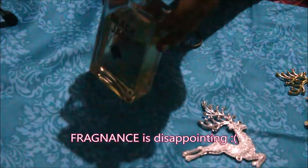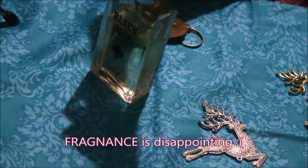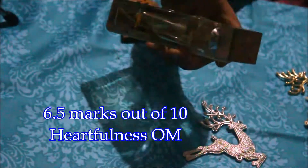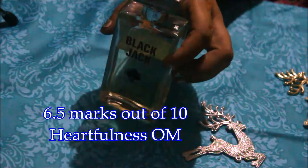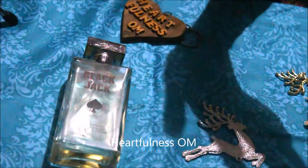If I have to give marks to this product I will give 6.5 out of 10, because the smell is not like a fruity scent — it's a strong scent. And there is nothing written on the outside of the packaging. Overall this product is okay. Subscribe to my channel for more videos on cooking, beauty, hairstyle, and day-in-the-life vlogs.